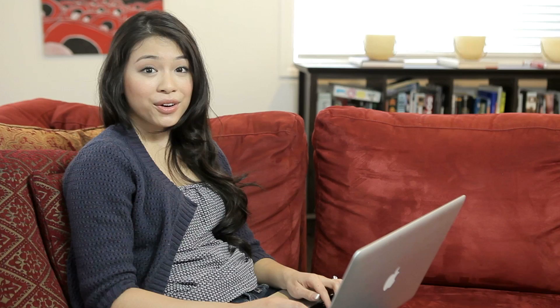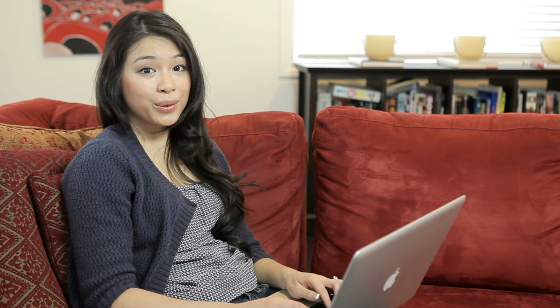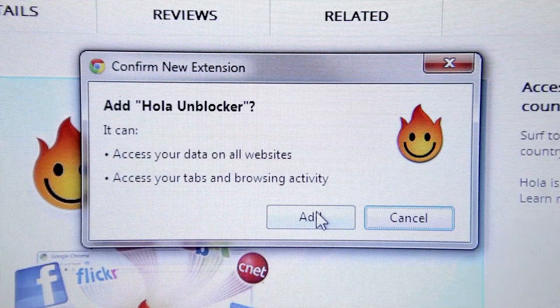Option 2: Use Ola Unblocker as a browser add-on in Mozilla or Chrome. This nifty application automatically detangles content which normally isn't available in your country, like using BBC iPlayer in the U.S., for example.